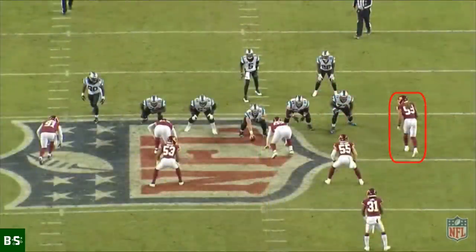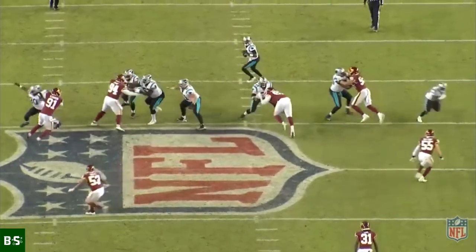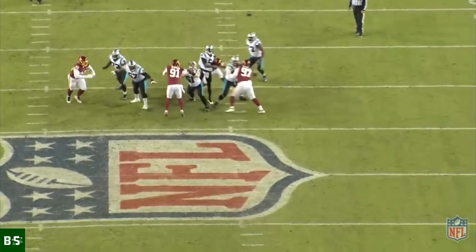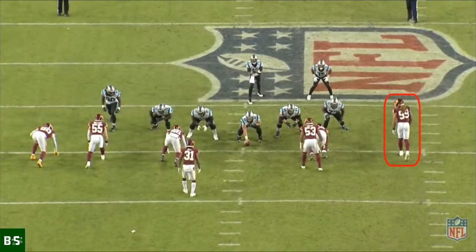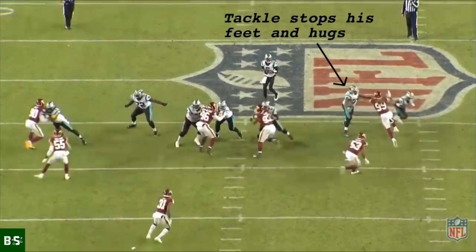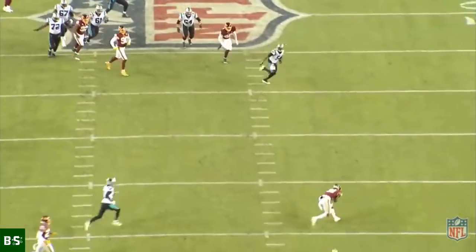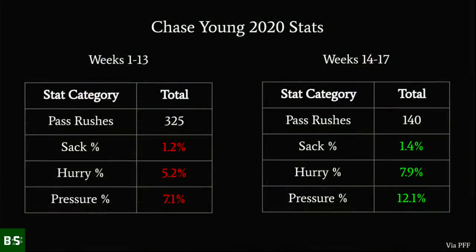Early in his Week 16 game against Carolina, Young picked up on Panthers tackle Trent Scott's use of the hug technique, so he bull rushed. The power of Young's bull rush opened Scott's hips, which allowed Young to disengage and get to the quarterback. Just a few plays later, Young faked a bull rush which caused Trent Scott to anchor, then he showed off that crazy bend by getting a hand on the quarterback's arm and causing an interception. Young's bull rush still needs work, but the fact that he began to use it on a more consistent basis toward the end of the season caused his pass rushing production to jump significantly.